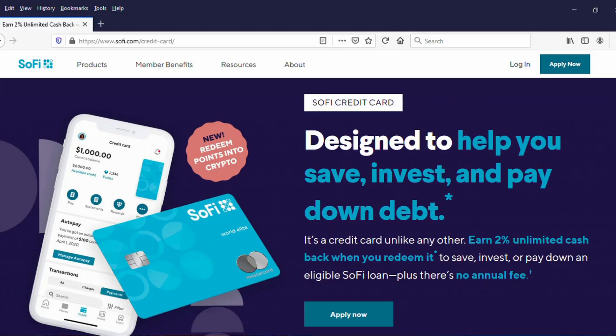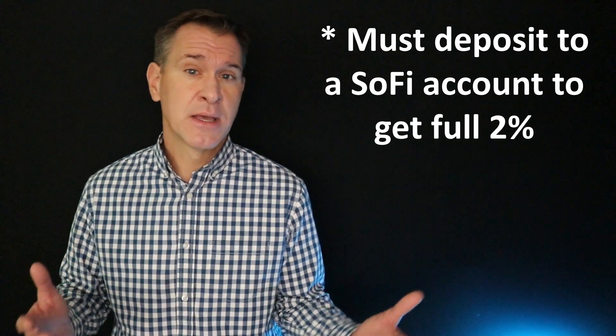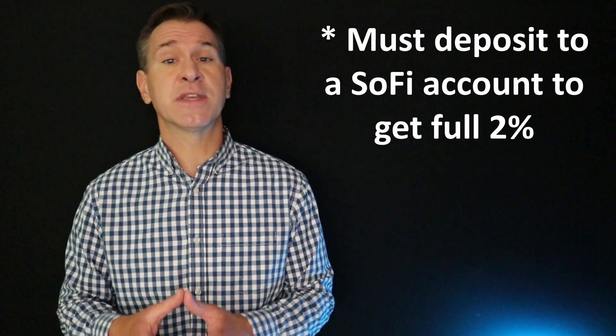Are there other cards out on the market that give you no annual fee, 2% flat cash back, and no foreign transaction fees? Yes, but there aren't too many. The credit card most likely to benefit from this change to the PayPal Cashback MasterCard — other than the Citi Double Cash — is the SoFi credit card, which does have no annual fee, 2% flat cash back, and no foreign transaction fee. This card has been out to the public less than a year, maybe even less than six months as I make this video, so there are going to be more people interested in it and SoFi is probably going to see a few more applicants.